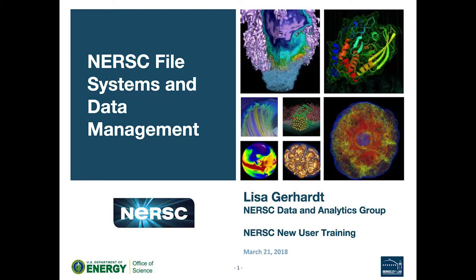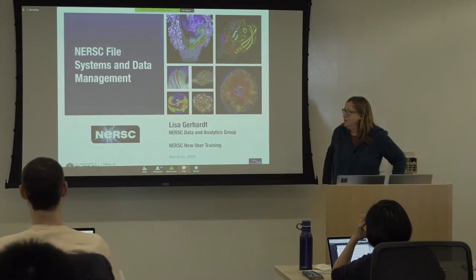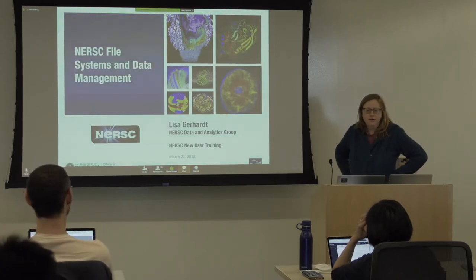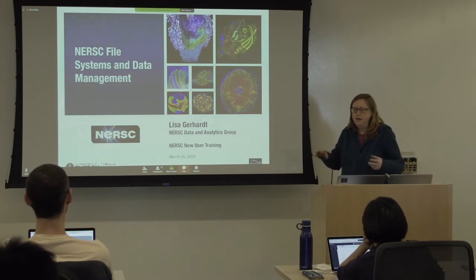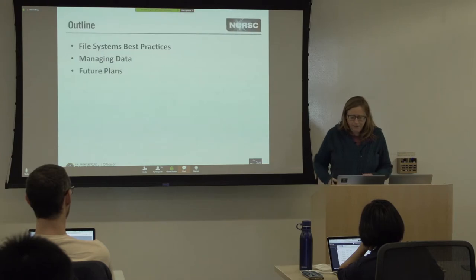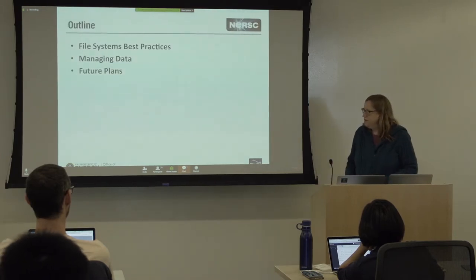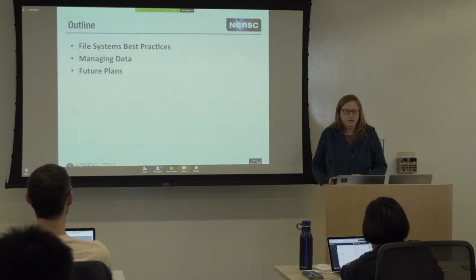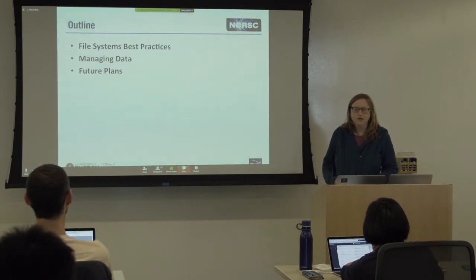My name is Lisa Gerhard. I'm in the data and analytics group, working with users helping them run their data-intensive stuff on HPC. Today I'm going to talk about the file systems at NERSC, how you would want to manage your data on these file systems, and where things would want to be placed. We'll talk about best practices for file systems, a couple tips for dealing with your data, especially shared data across groups.